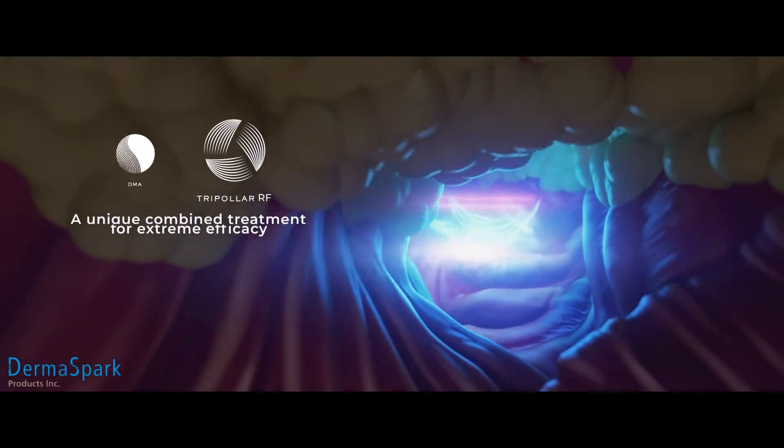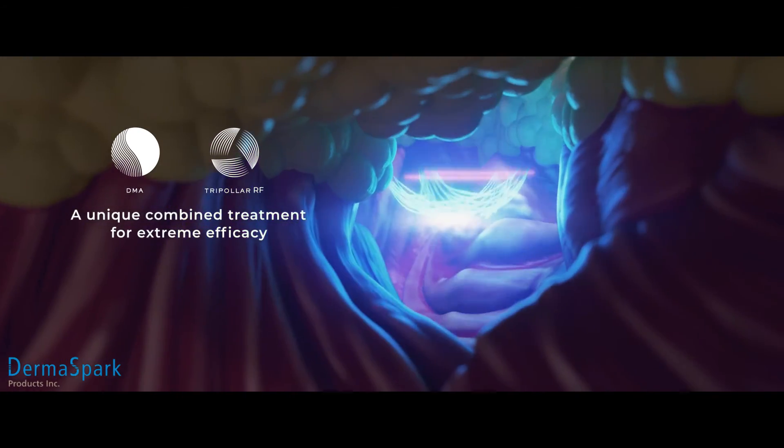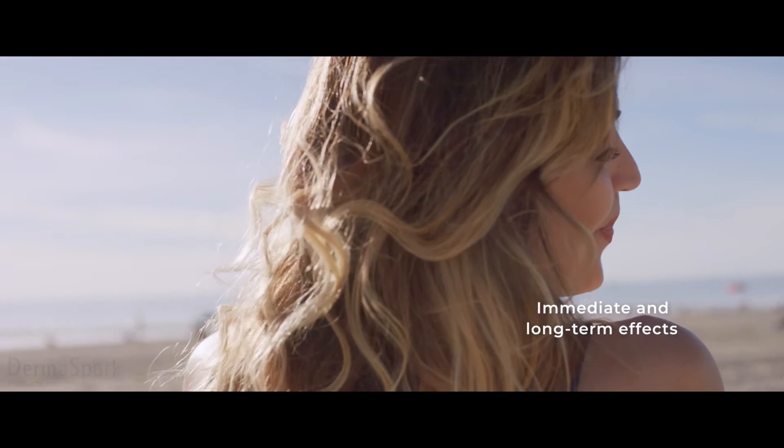Tripolar achieves best results when combined with our proprietary dynamic muscle activation technology. The clinically proven results include firmer, tighter, smoother skin and a better contoured, younger appearance.